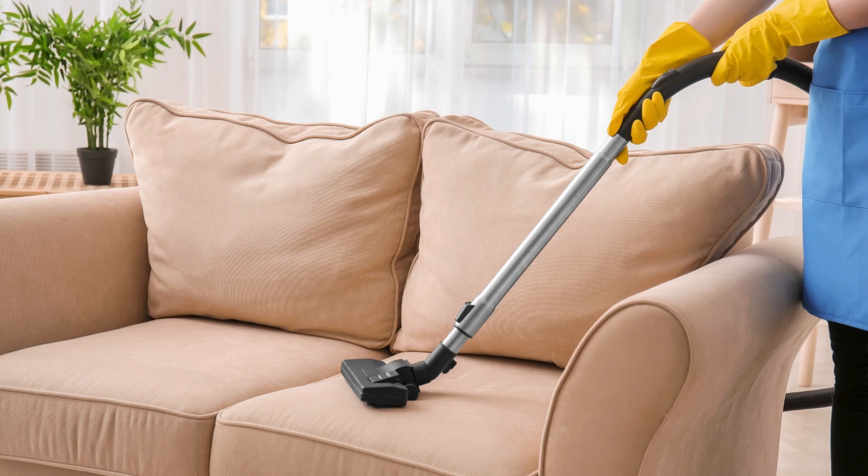And there you have it, a clean and tidy house in just 10 minutes. Thanks for watching and don't forget to subscribe to our channel for more helpful tips.